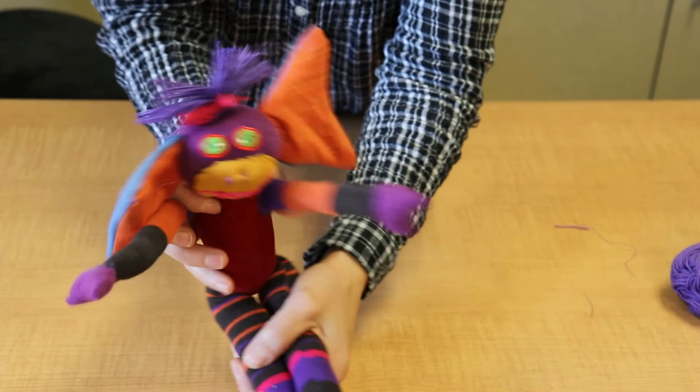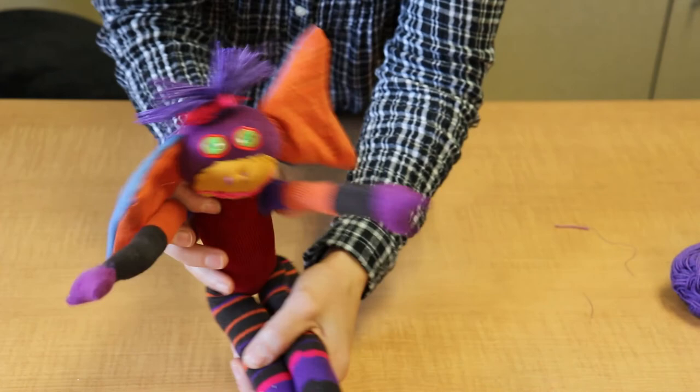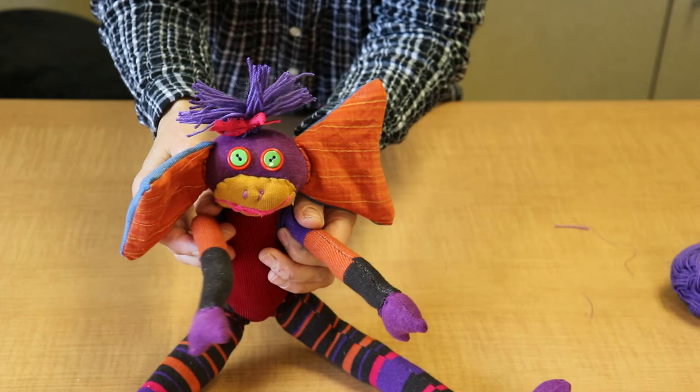And so she's done! I hope that you create some fun creatures yourself. Now all I have to do is figure out what her name is. We'll see you next time.